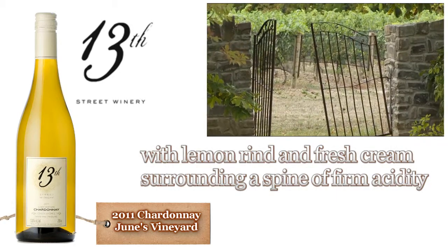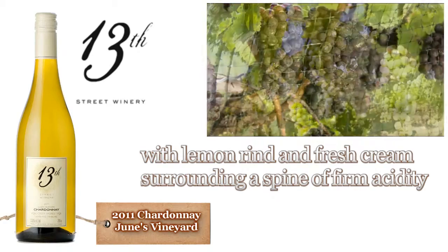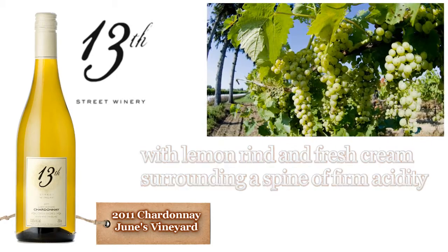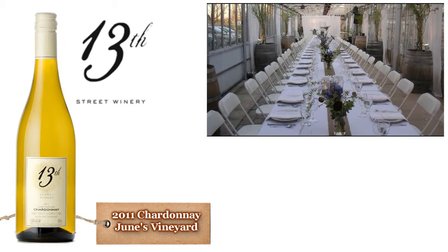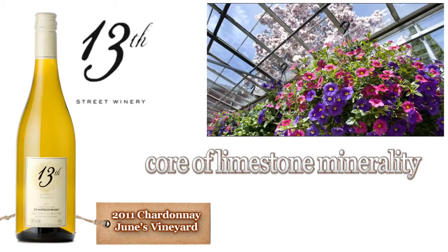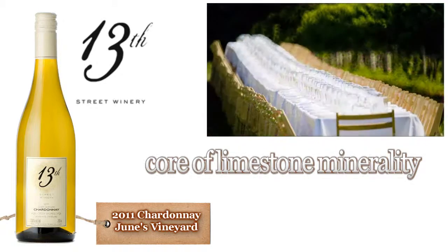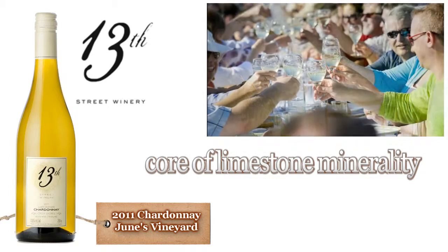The fruit was hand-harvested in early October, and then manually sorted, crushed, and de-stemmed before pressing. A little skin contact released extra flavor and aromas, and the wine remained in stainless steel for seven months, during which it remained on fine yeast lees. Malolactic fermentation was completed in the spring of 2012, and the wine was bottled in May.